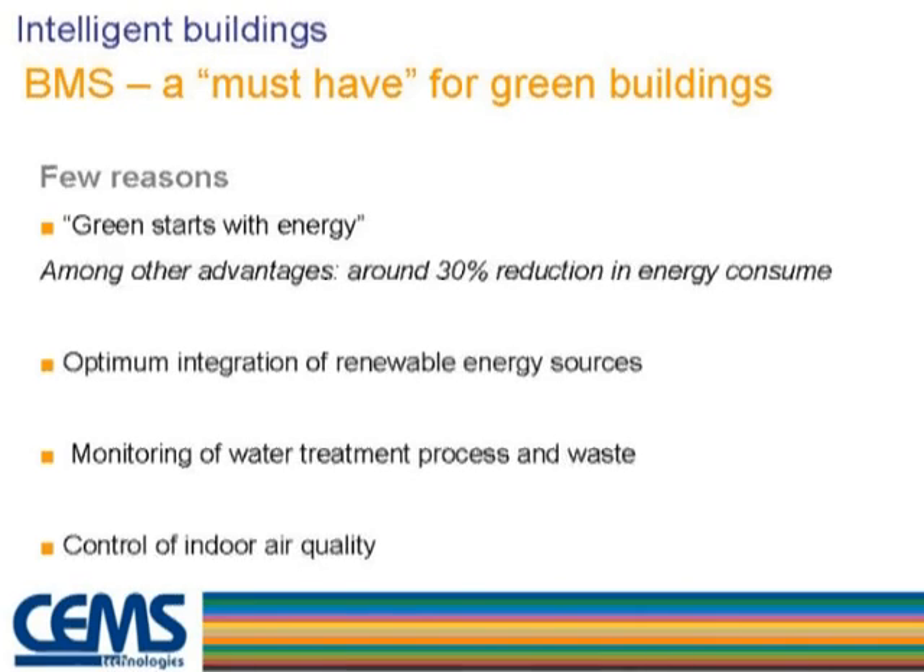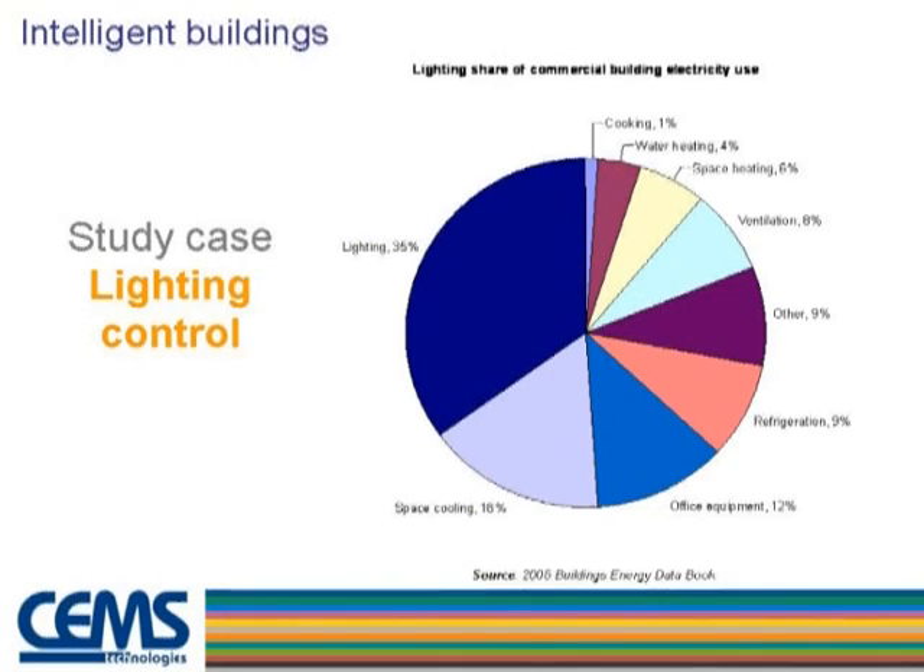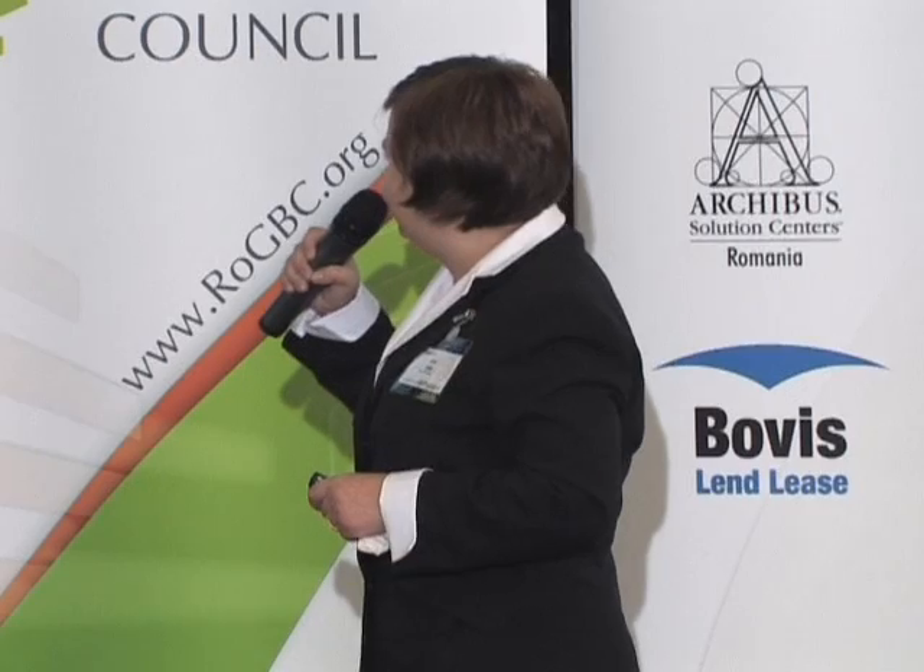Why is BMS a must-have for a green building? First of all, it's one good way to save energy, though BMS alone cannot achieve the maximum saving. Most fashionable in Romania is HVAC automation. However, American researchers say most energy is used on lighting — and not just for lighting itself, but also because it increases HVAC energy consumption.